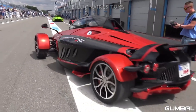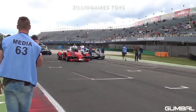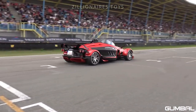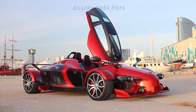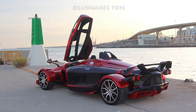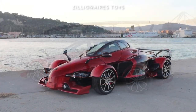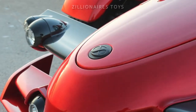The Tramontane R is an exception with its impressive race car-inspired performance and unique appearance. This car weighs about 2,800 pounds and is made almost entirely of carbon fiber, making it incredibly fast. Its twin-turbo Mercedes V8 engine generates 720 horsepower, enabling the Tramontane R to accelerate from zero to 60 miles per hour in just 3.5 seconds, and it offers excellent handling.